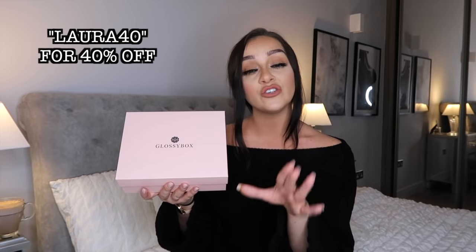Honestly, these are so well worth the money - there's always something that I need in there that I've run out of. There's always new things to try out; it's just a little treat to your door every single month. I actually have a discount code for you to use, so make sure you take advantage of that. It is LAURA40 - I will leave it on screen - and that means you will get this month's box at the discounted price of six pounds rather than ten pounds.